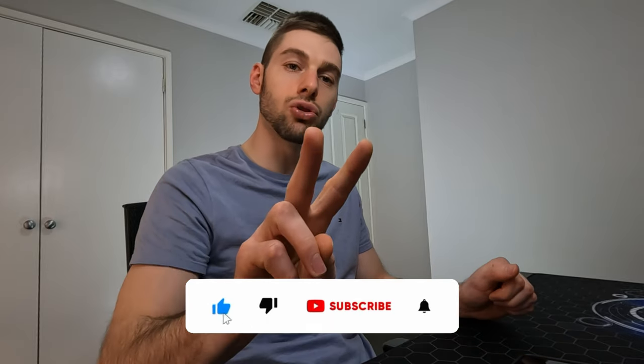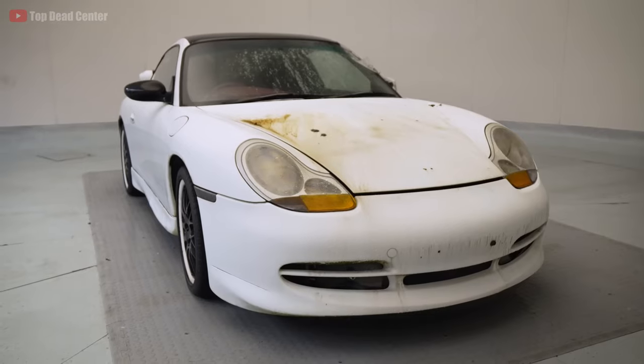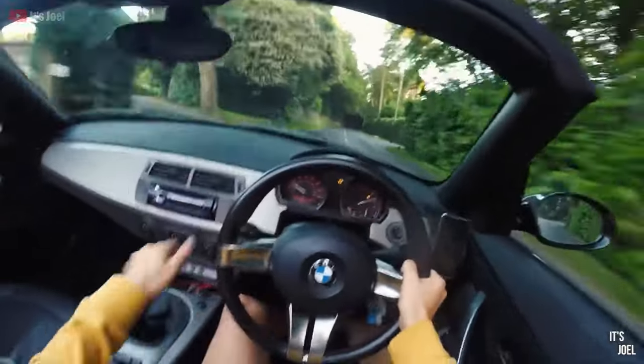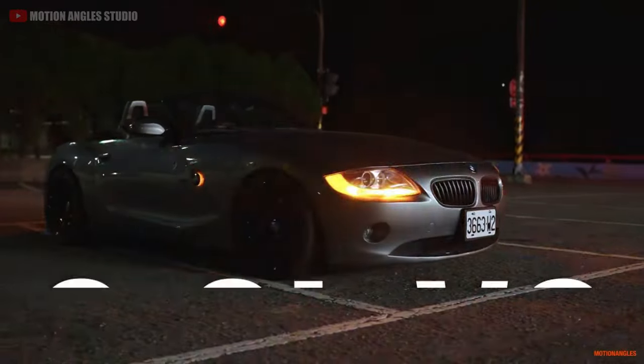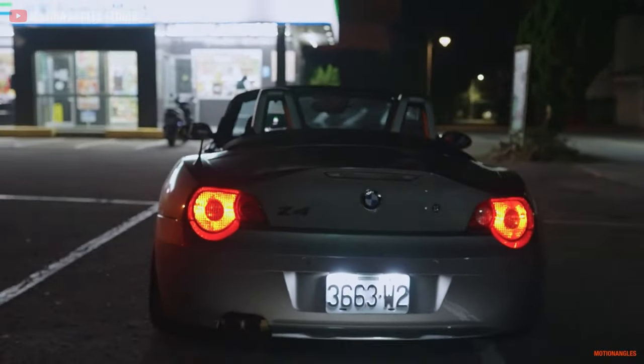So far, I've taken you through two options that on paper will keep up with the cheapest 911s on the used market. But these two options lack characteristics such as handling which makes the Porsche 911 so desirable. I believe the next two options have that all figured out. It's the German brand responsible for arguably the most fun manual sports cars of the last two decades — for as low as $10,000, you can get a rear-wheel drive 3.0-litre V6 BMW Z4 E85 Roadster.